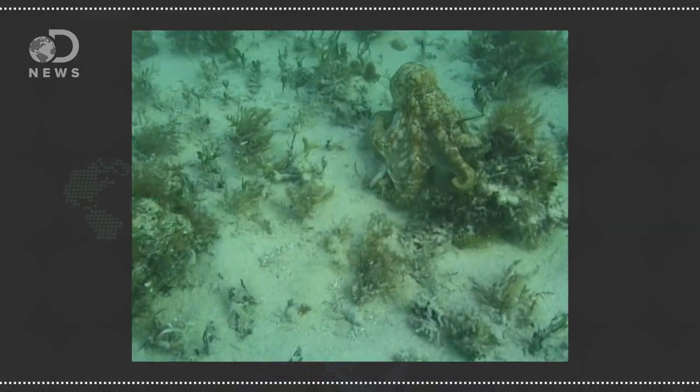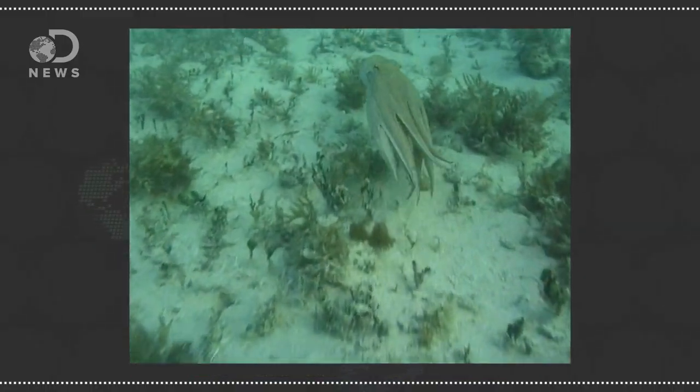Octopi and their fellow cephalopods scare the living daylights out of my sister — something about a traumatic trip to the 20,000 Leagues Under the Sea ride. You should probably turn this episode off, because as it turns out there's a lot to be afraid of.